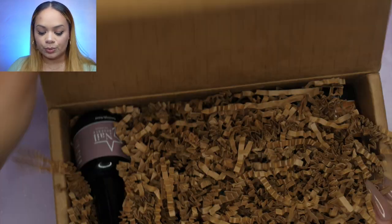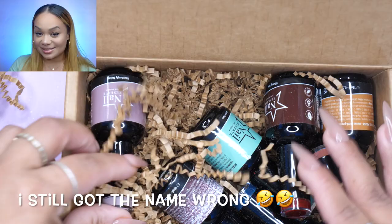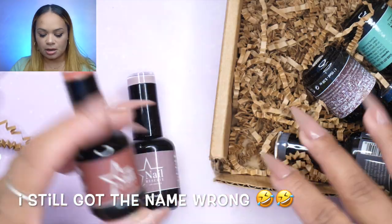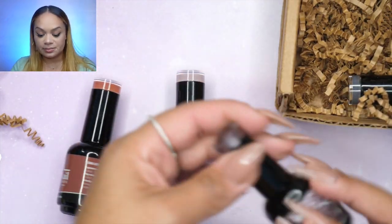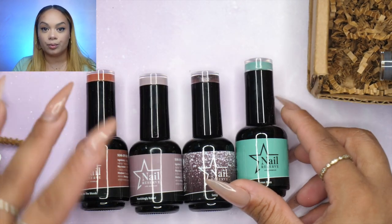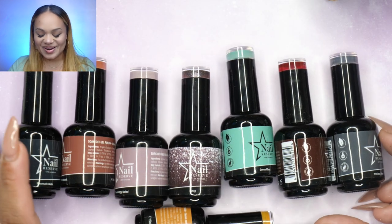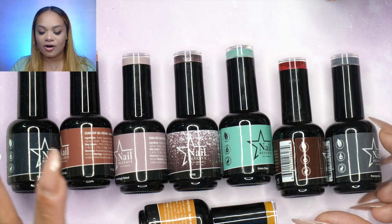The first thing I want to show you is from Nail Reserve — I keep calling them Nail Addict or Nail Reverse, but it's Nail Reserve. They sent me some new polishes. These are the colors they sent me, and this month in October they are doing a little promo which I'll talk about in a second after I show you these colors.